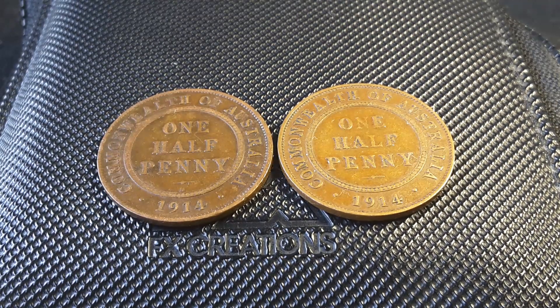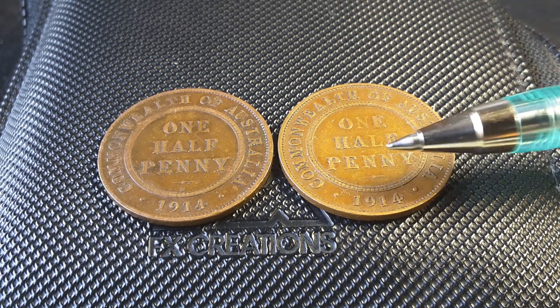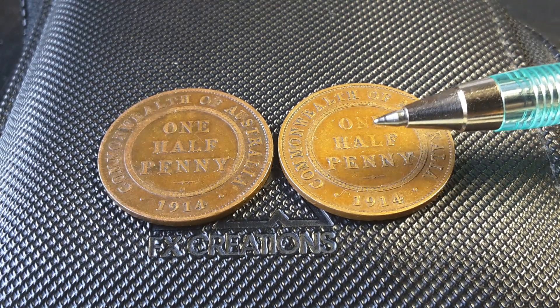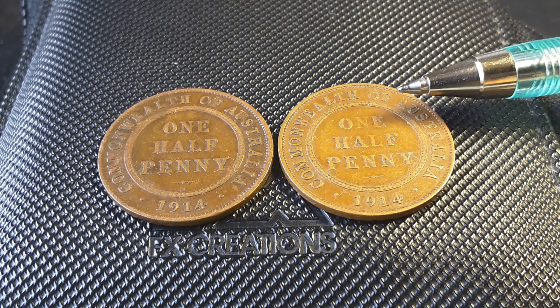Hello fellow coin collectors, this is Glenn back with another video and today we are going to review the 1914 halfpenny. We'll look at the mintages, the varieties and errors, and how much they actually cost for a standard coin.